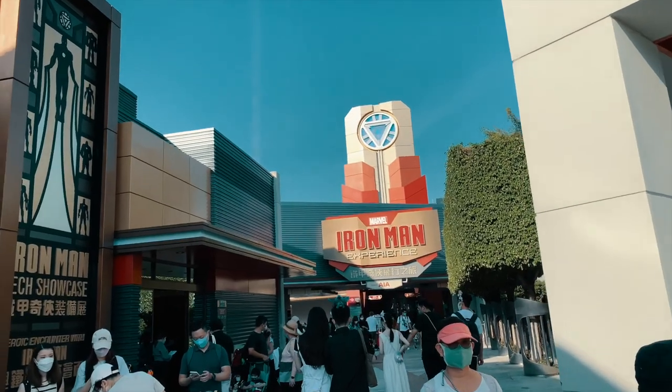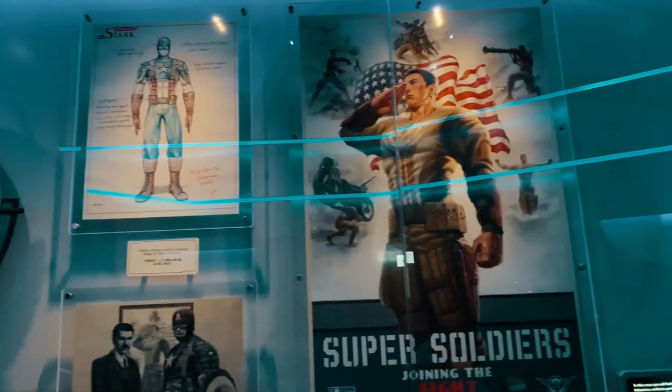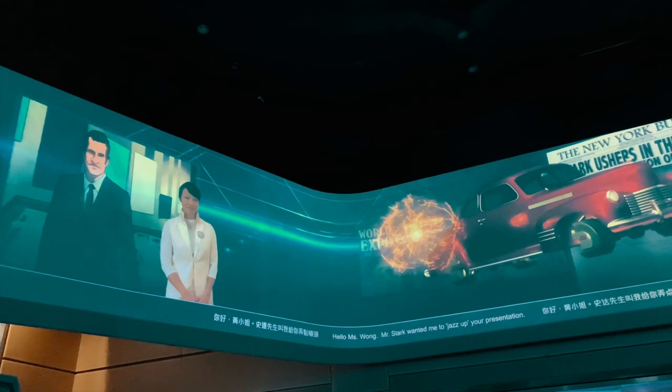My first attraction is in Tomorrowland with the Iron Man Experience. This is sort of like a simulation room ride and it's absolutely brilliant. The VFX was on point and best of all is the queue design — one of the best queue designs I've ever seen. 9 out of 10.